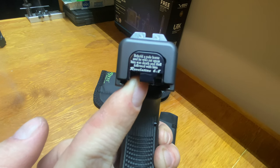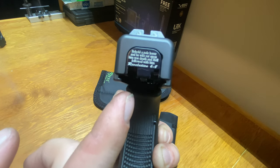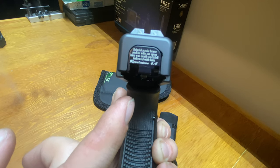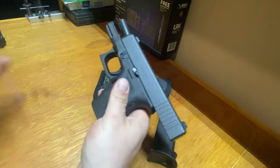I swapped out the rear slide plate and it's got a Bible verse on it — Revelation 6:8: 'Behold a pale horse, and he who sat upon him was Death, and Hell followed with him.' I thought that was kind of cool, so I put that on here, being that this is my concealed carry.